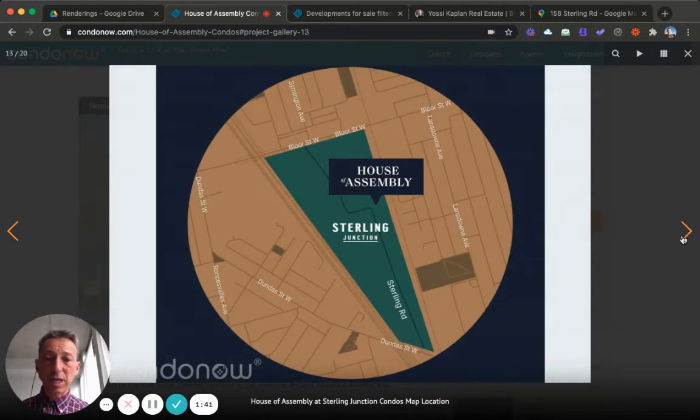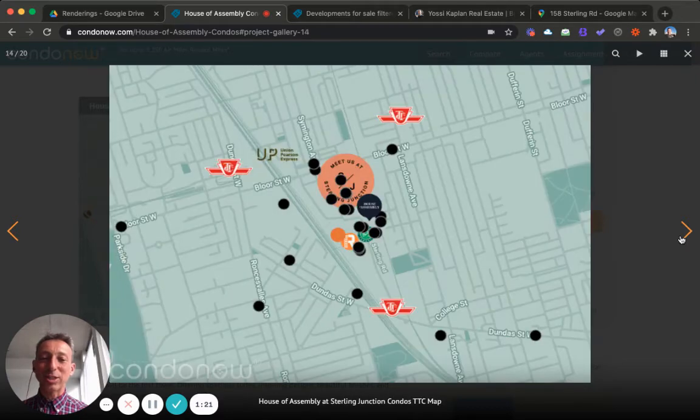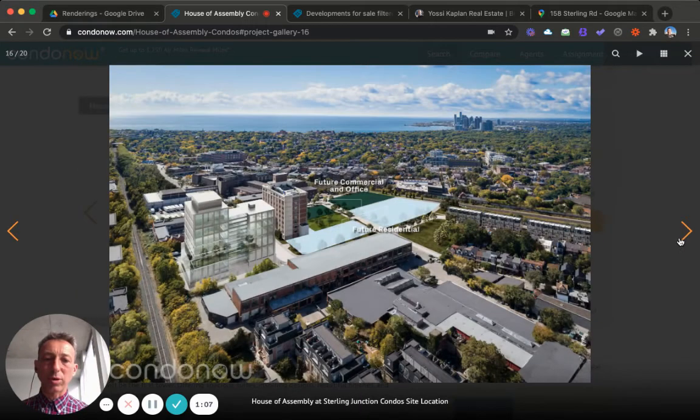This is the whole community — some townhouses coming in there as well. You can see the Sterling Junction on Sterling Road. There's also a chocolate factory nearby — the Kit Kat Hershey's — so it smells like chocolate there, which is really nice. The Junction is coming up fast: the UP express has a stop nearby, TTC is there, there's a Loblaws, Shoppers Drug Mart, and a FreshCo — all the big stores.